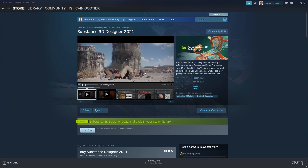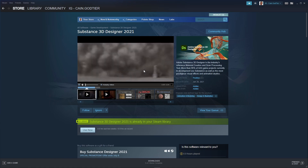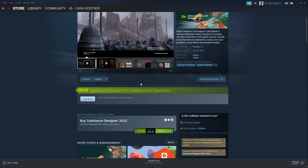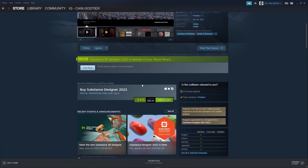I had both of these in my cart — I was gonna buy them in August when my student license ran out and they were $150 each. I was waiting, and then Jesus came down from the sky and blessed me. I basically got both of them for the price of one.